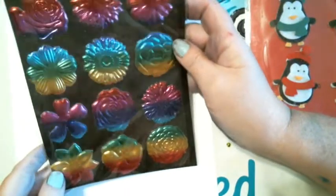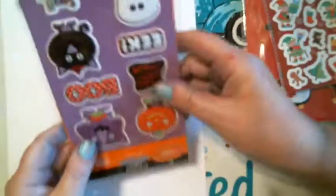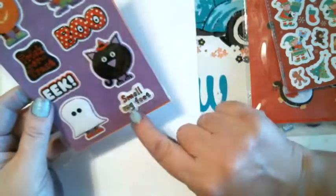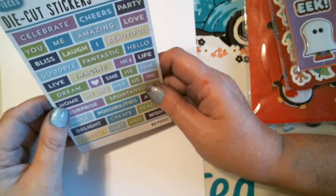And these are Allie's — she wanted them. We got that for Allie Cat. We got some little Christmas elves, and another one of those. And we got some Halloween ones — I'm a cute, eek, trick or treat. And then we got some sayings: Celebrate, Cheers, Party, You, Me, Amazing, Love.